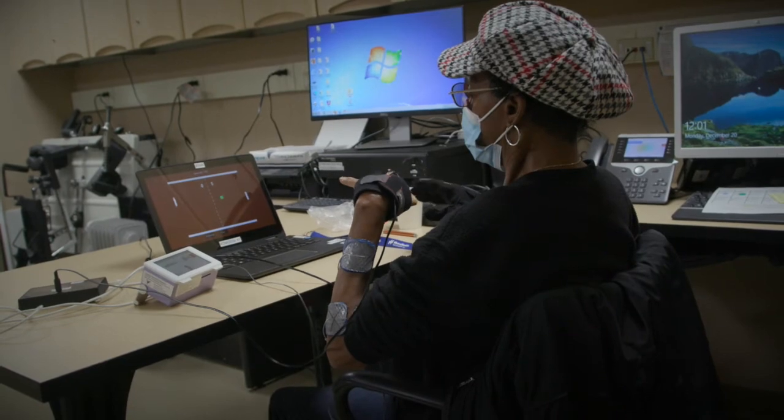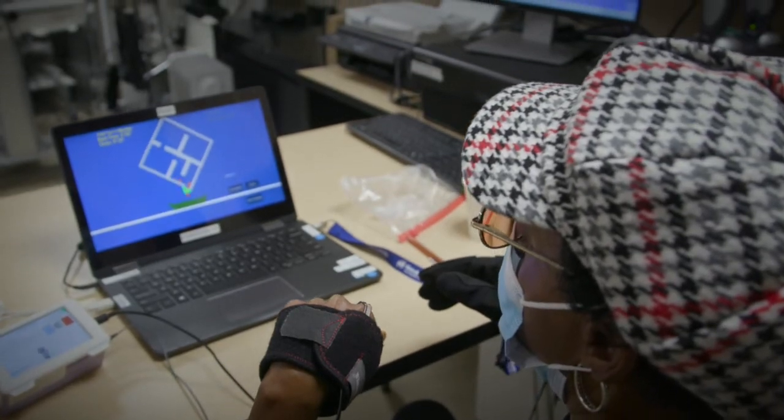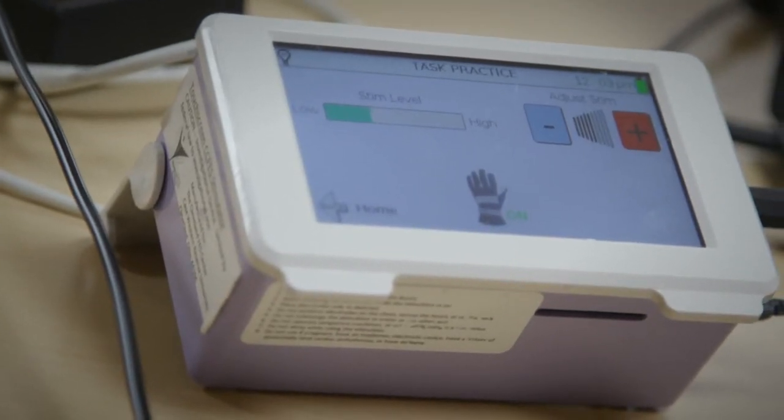The video games are intended to engage the brain parts involved in motor control by putting them in control of the stimulation. We believe the brain has the potential to reorganize so that it regains control without the stimulator, if we give it a high enough dose.